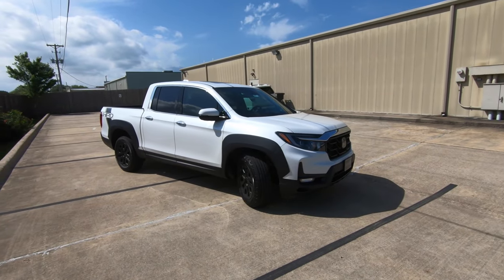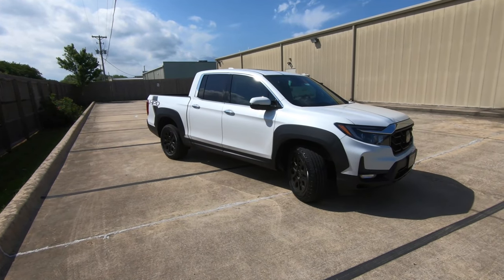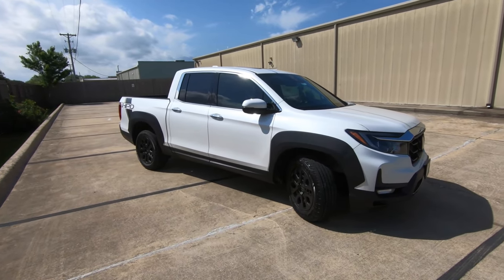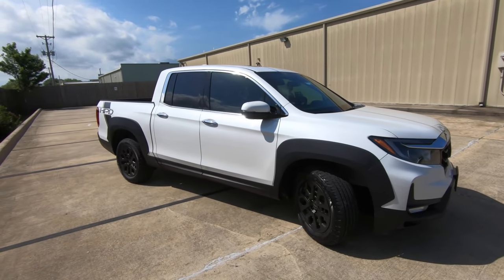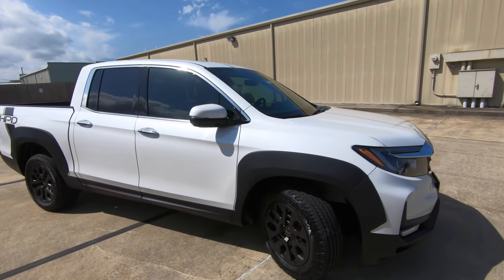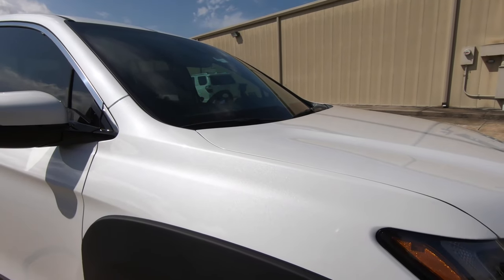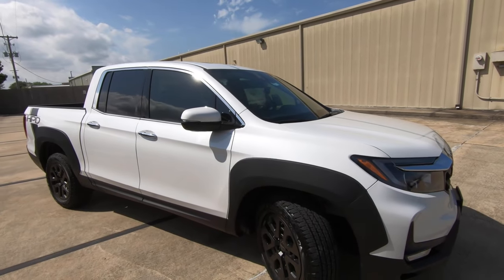There are a couple of additional dealer added options here. The HPD package itself is not a dealer add-on — it actually comes installed at the port when the truck arrives. But let's talk about the dealer added options. I hope the camera is picking up those great sparkles — kind of an almost metal flake look. Some of you may not know what metal flake is; that's kind of an old school term, but that's kind of what we have here with this paint.